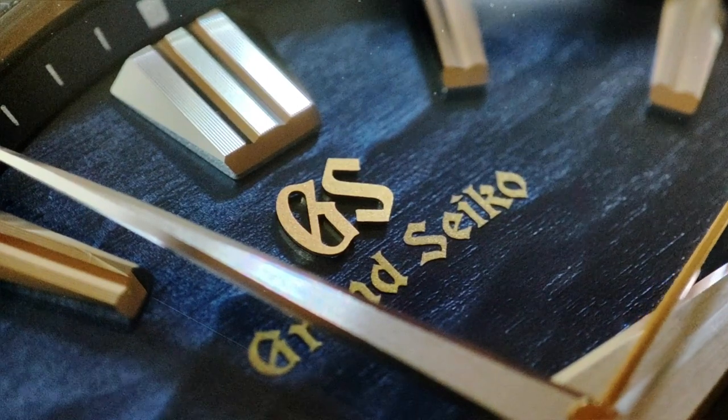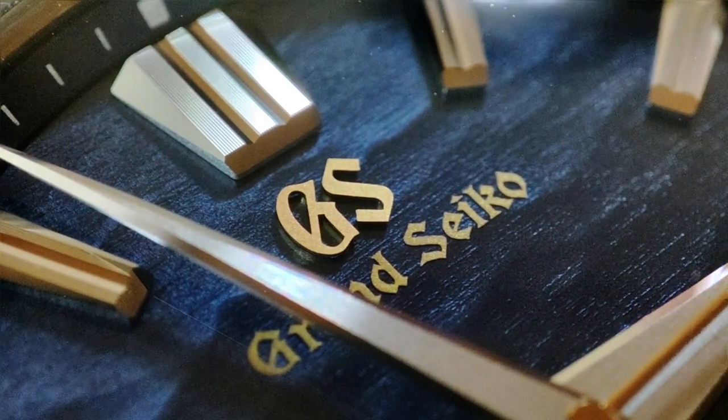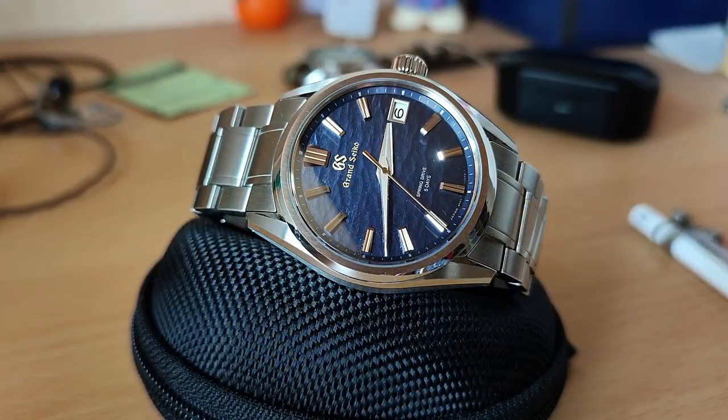This was a bit longer than my usual video length, but we are talking about a very special watch and that warrants it in my opinion. If you got this far, thank you very much for watching. What do you think about this watch? Did you have the chance to see one of these in the flesh? What is your grail watch? Let me know in the comments and I'll see you next time.